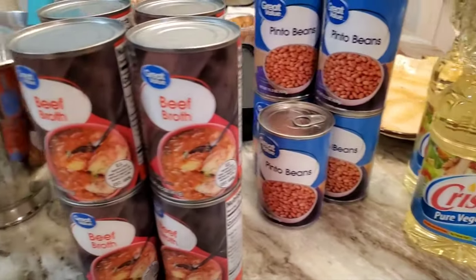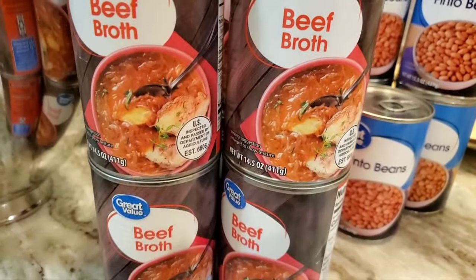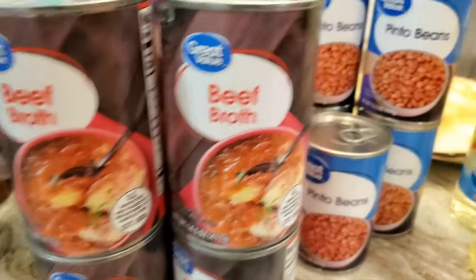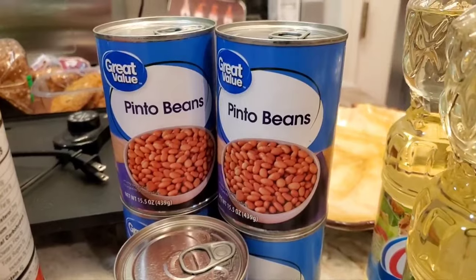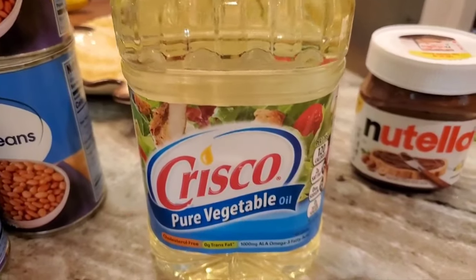Here's some stock-up for the pantry. I have eight cans of the Great Value beef broth — it's just fine. I make my own bone broth for chicken, but I don't make beef broth; I tried it and didn't like the result. I got five cans of pinto beans and two containers of the Crisco Pure Vegetable Oil.